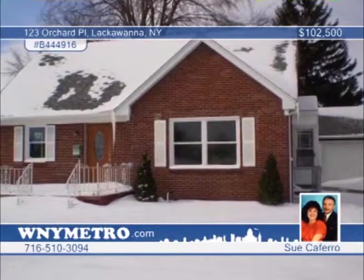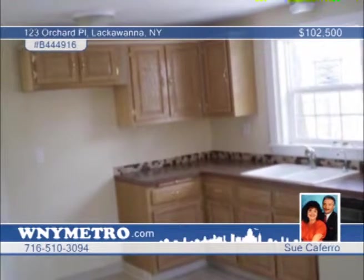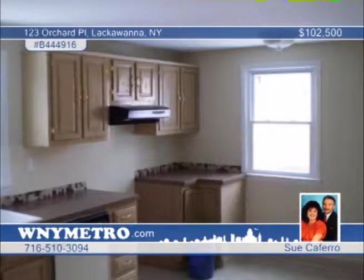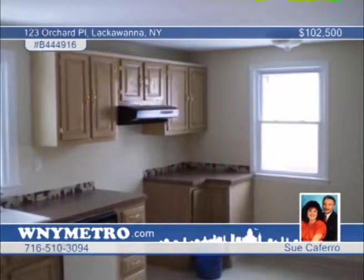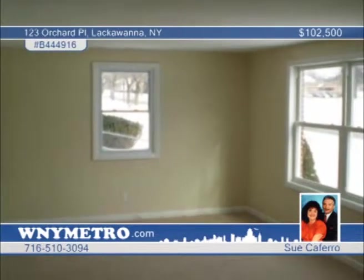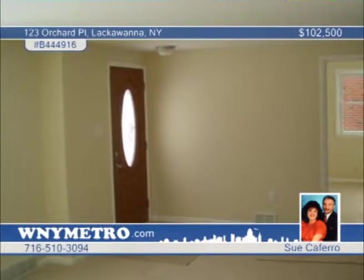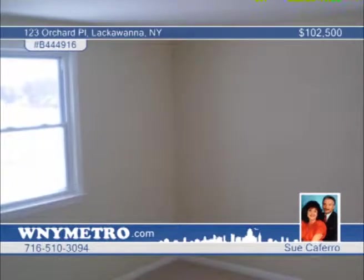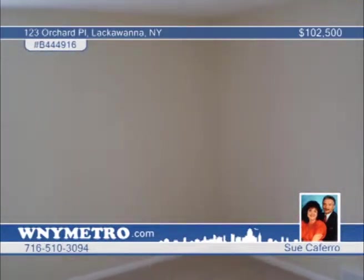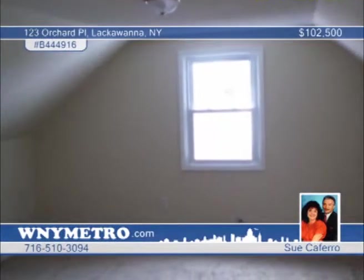Sue Caferro presents this three-bedroom, one-and-a-half-bath home that's like new. Within the last year, all windows, doors, ceramic bath, kitchen cabinets, glass block, light fixtures and flooring have been updated. Featuring a spacious open floor plan, the large master bedroom is complete with large walk-in closet and built-in storage areas. Outside, you'll love the maintenance-free exterior with a covered patio and double-gated fence across the driveway. Don't wait to call to find out how you can own this truly beautiful home.